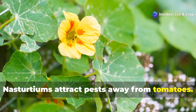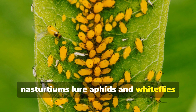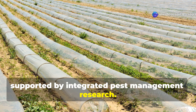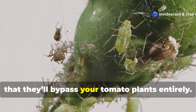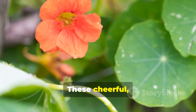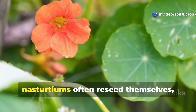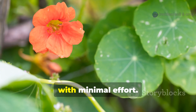Often called a trap crop, nasturtiums lure aphids and whiteflies away from your precious tomatoes. This isn't just anecdotal — it's a tactic supported by integrated pest management research. Aphids prefer nasturtiums so strongly that they'll bypass your tomato plants entirely. These cheerful, edible flowers aren't just beautiful, they're biological decoys. Once established, especially in warmer zones, nasturtiums often reseed themselves, providing season-after-season protection with minimal effort.